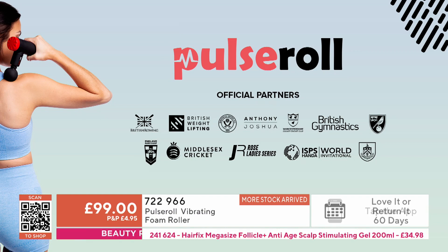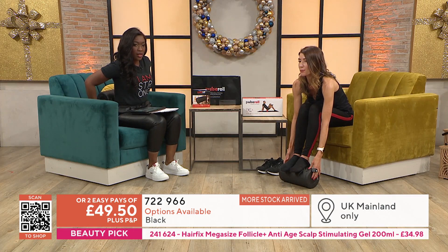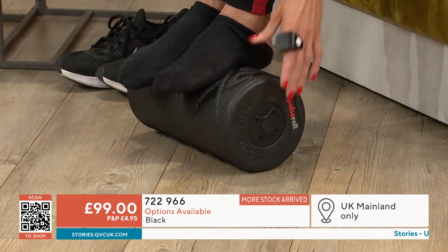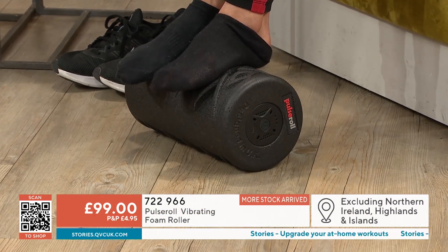There are some incredible partnerships with this company. Pulse Roll is a British brand and they became famous for this vibrating foam roller — it was the first product they launched. They work with people like British Gymnastics, British Rowing, and they've got about 50 Team GB athletes using it. It's a really amazing brand — the top of the top athletes are using it.